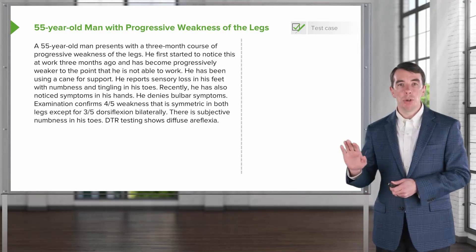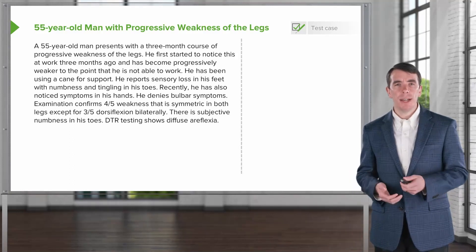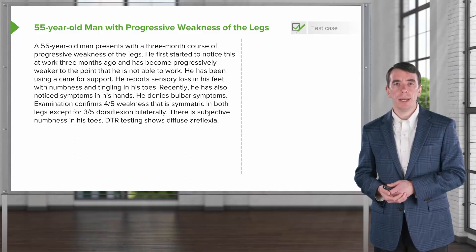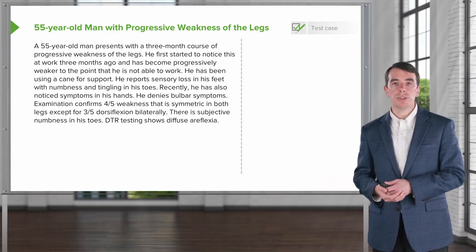He denies bulbar symptoms and examination confirms four out of five weakness that is symmetric in both legs, except three out of five strength with dorsiflexion bilaterally. There is subjective numbness in his feet to the toes and deep tendon reflexes show diffuse areflexia.